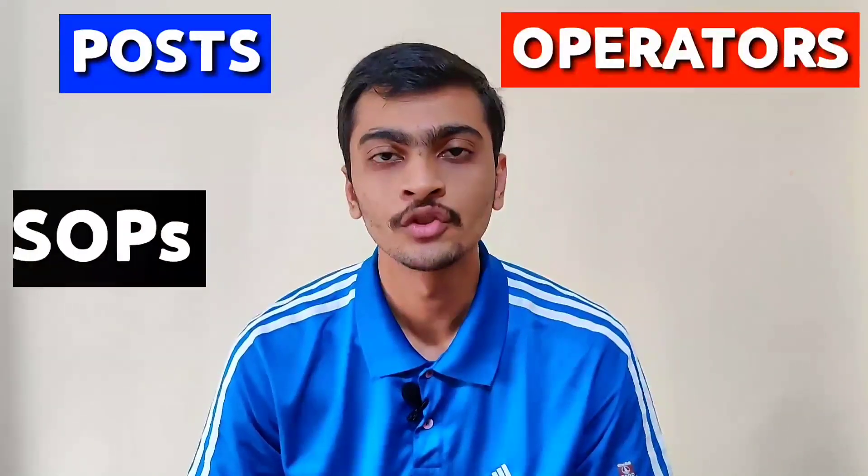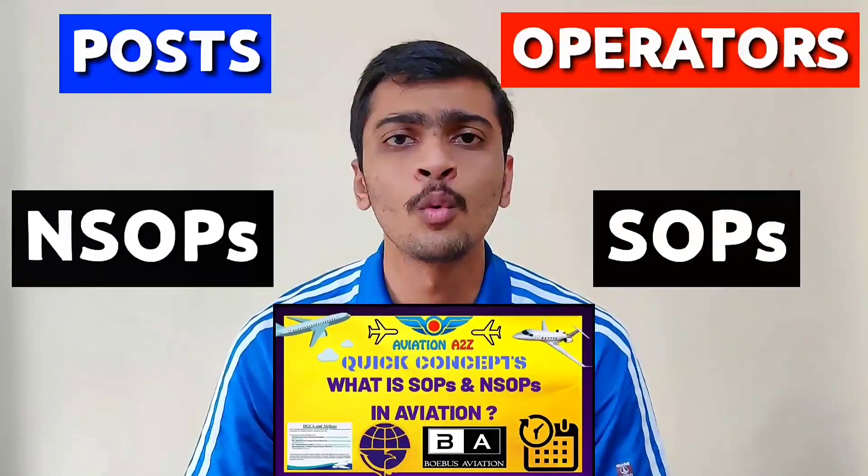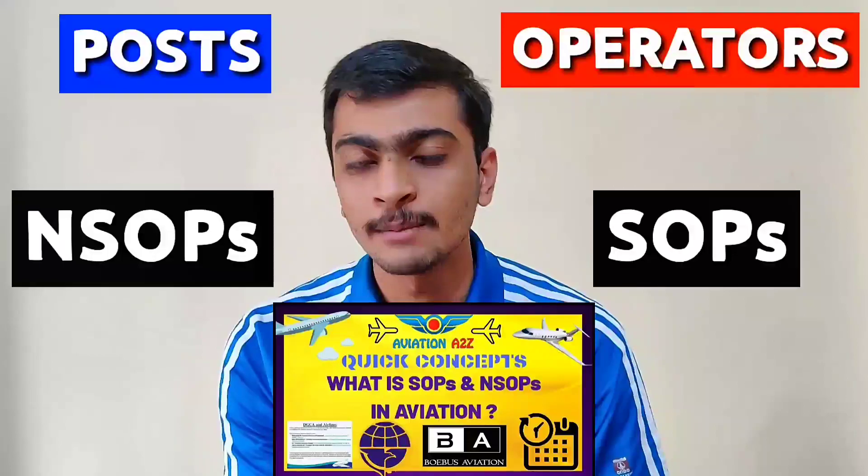I have segregated salaries according to post and operator-wise, i.e. for non-schedule operators (NSOP) and schedule operators (SOP). Those who don't know what SOP and NSOP are can check out our video by clicking the i button here.